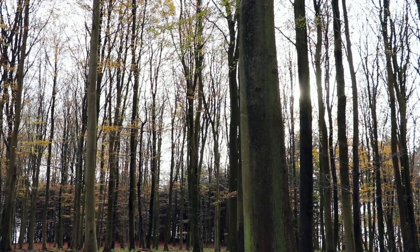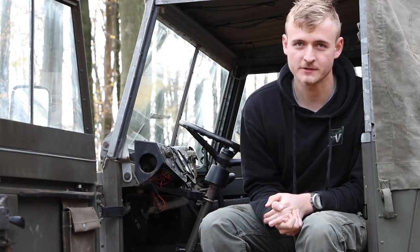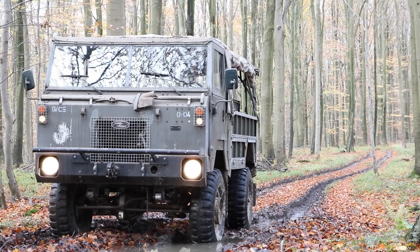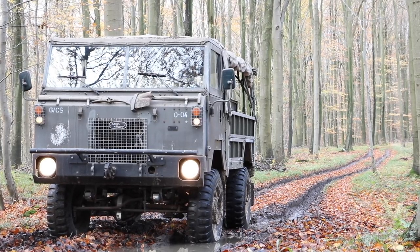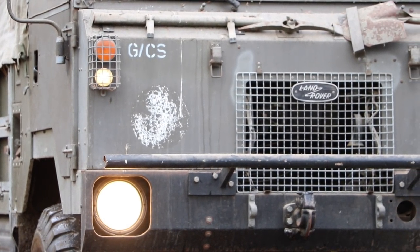Hello guys and welcome back to Tierspec TV. Once again we're doing another Out of the Barn episode, and this time you can probably guess what vehicle it is if you're into Land Rover. This is indeed a Land Rover 101 — quite rare to come by these days, but luckily we got one.